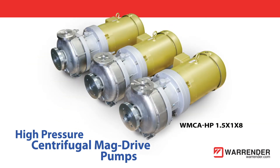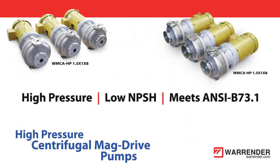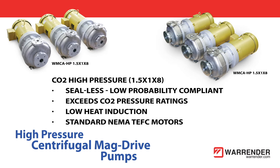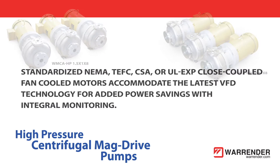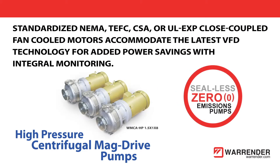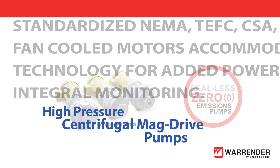Series WMCA HP moderate flow centrifugal mag drive pumps safely meet high pressure systems to 1,000-plus psi MAWP. The MCA's low heat load minimizes the risk of flashing heat-sensitive CO2 or ammonia. Standardized NEMA TEFC, CSA, or UL EXP close-coupled fan-cooled motors accommodate the latest VFD technology for added power savings with integral monitoring.